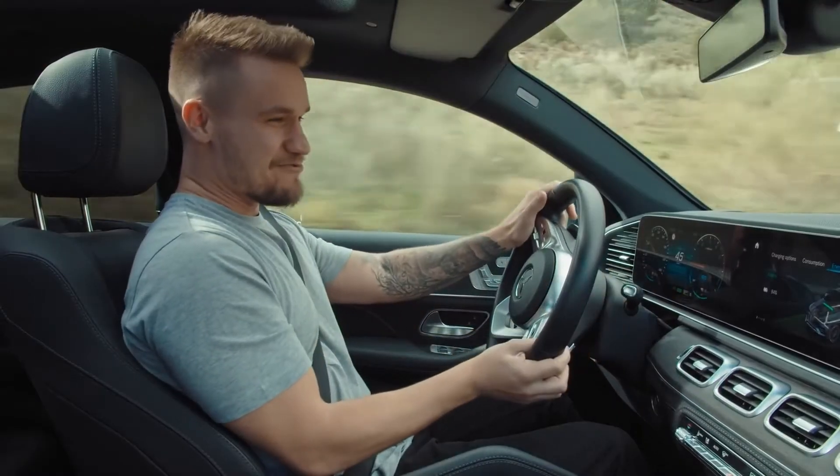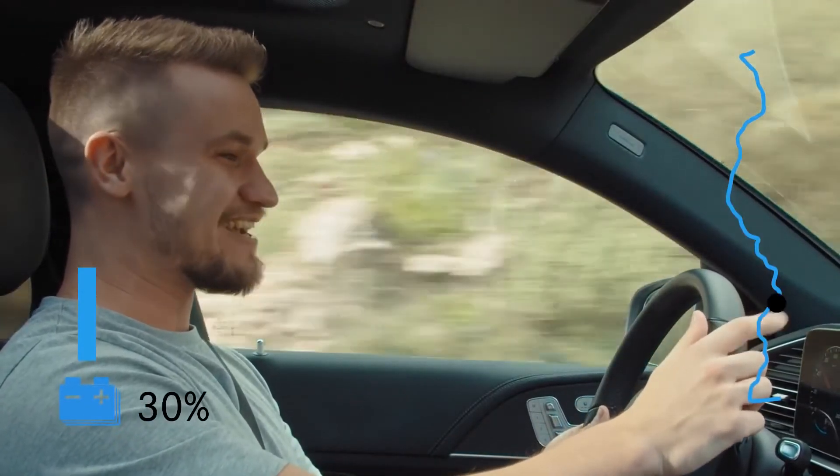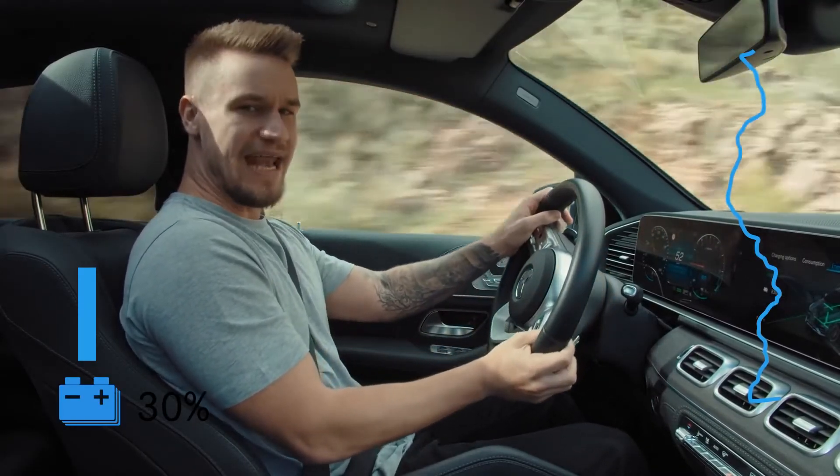Take a look at my battery level — I'm not that confident that I'm going to make it. I think all of this uphill driving has taken a toll, but I do think the recuperation will even itself out as I'm driving back downhill and into Malaga.